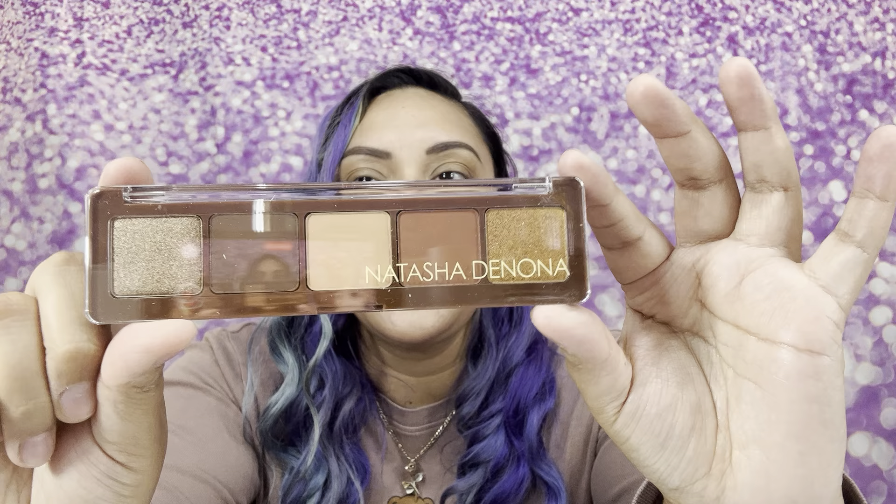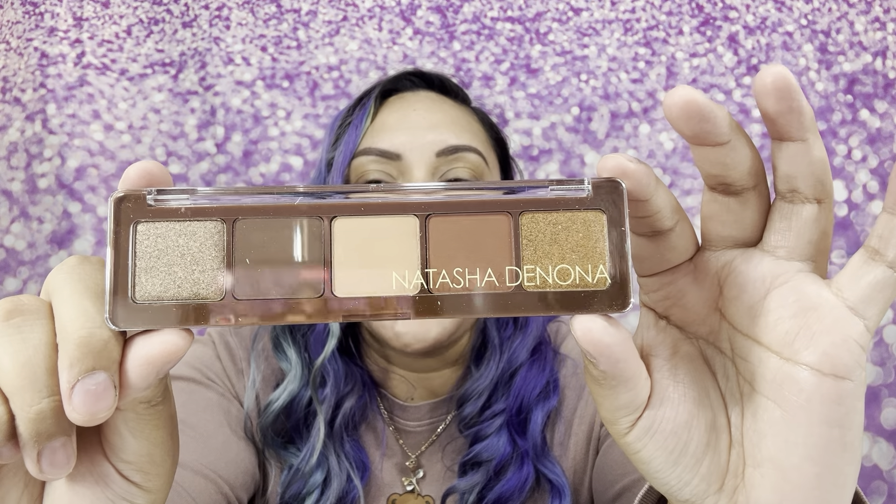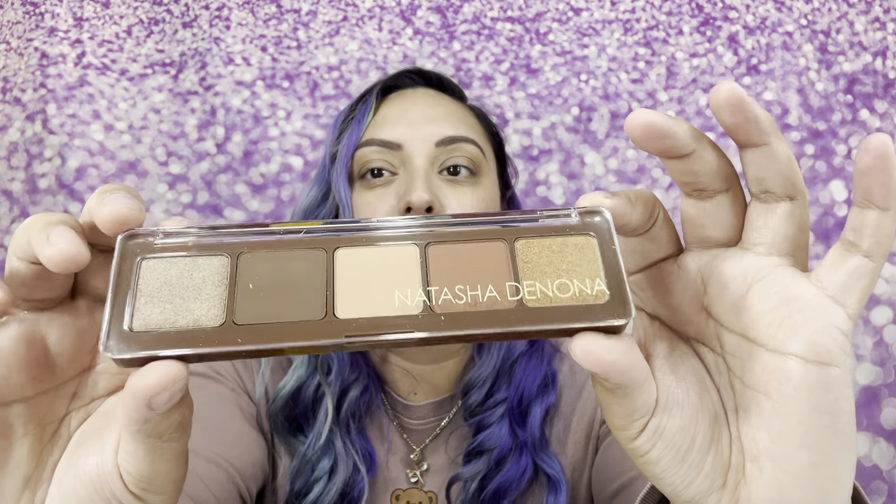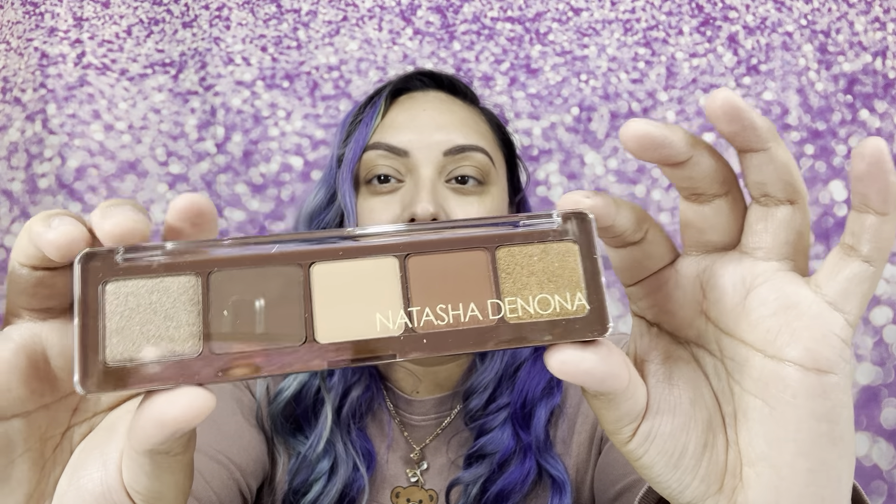My fourth product is the Natasha Denona Alloy Palette. I absolutely love Natasha Denona — she has beautiful palettes and a beautiful makeup line. It's a little up in price, retailing for $48. I'm probably going to put this in a giveaway because I have so many palettes I haven't used yet. Oh my god, this is so beautiful and stunning — neutral, natural colors for everyday looks.